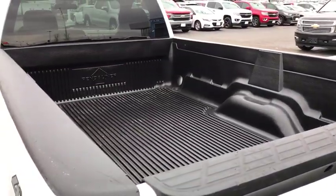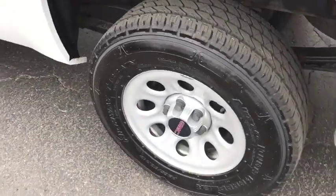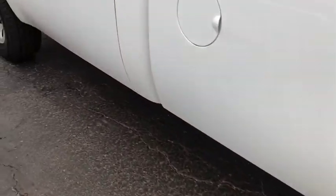Electronic stability control, power door locks, overhead console, tachometer, front reading lamp, tilt steering wheel, passenger vanity mirror.